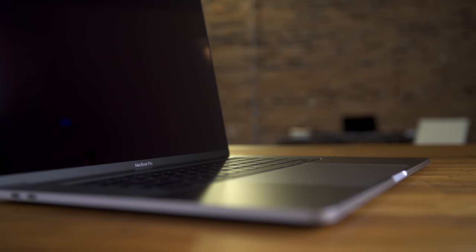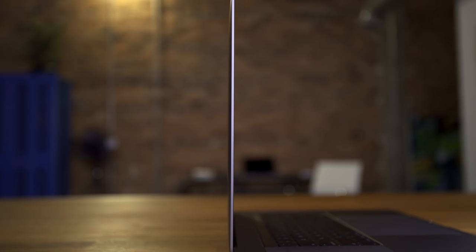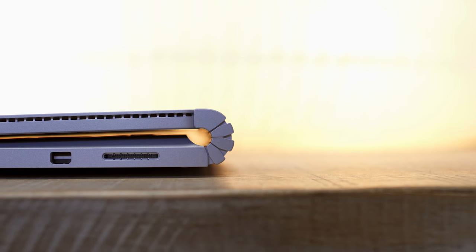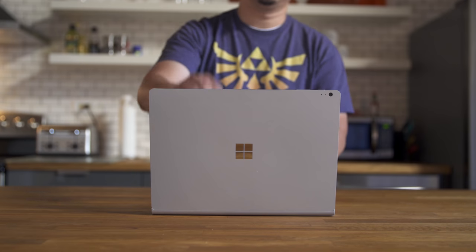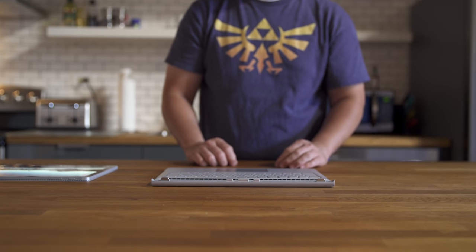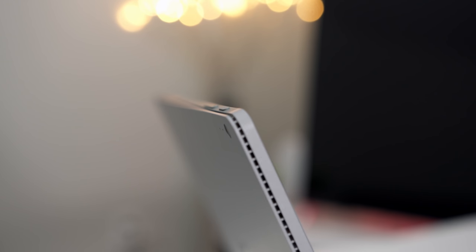Build quality on both machines is top-notch and it's going to come down to personal preference. The new MacBook Pro is one of the best-built laptops I've ever used — the machining is impeccable, packed into a thin metal design, beautiful all around. The Surface Book is also extremely well-built with a futuristic dynamic fulcrum hinge and an all-magnesium-alloy body. It also has the cool trick of detaching the display to use as a tablet, with nice subtle curves by the keyboard and hidden ventilation.